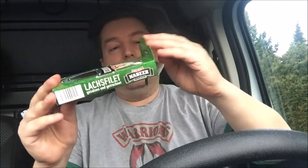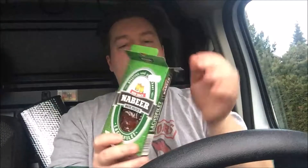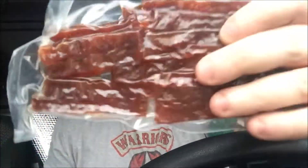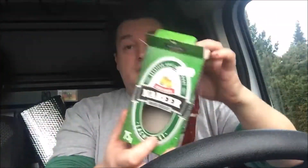Jetzt machen wir das hier mal auf. Das kann man öffnen wie ein Kartenspiel – dann rückt man das heraus. Hier hat man auch so ein Sichtfenster drin gehabt, da konnte ich schon sehen was ungefähr drin ist. Es sieht aus wie Lackstreifen. Das Design gefällt mir sehr gut – gibt schon mal satte 5 Sterne fürs Design.